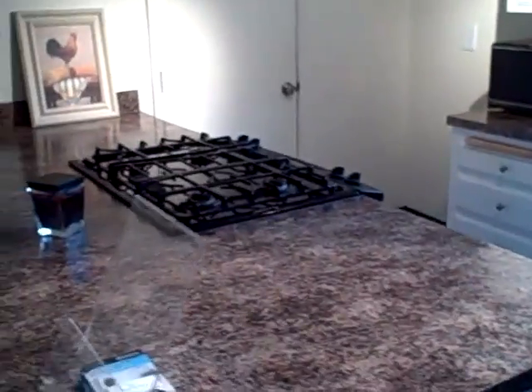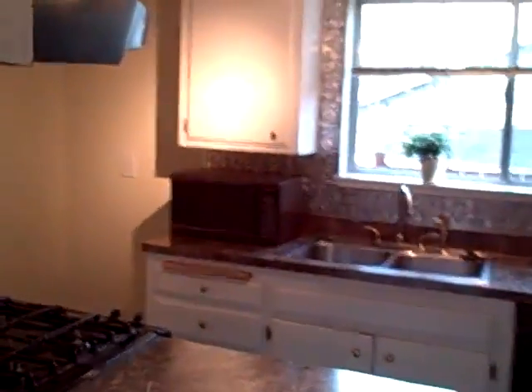The kitchen is very spacious and offers a gas range. That microwave is not going to be here unless you want it — you'll have to beg the owner for that.